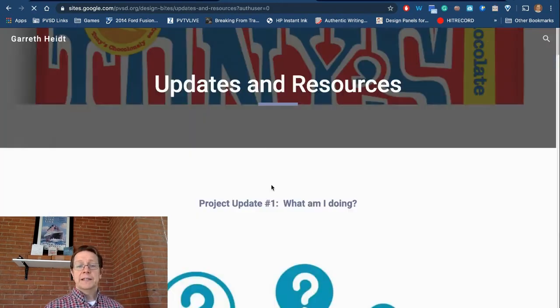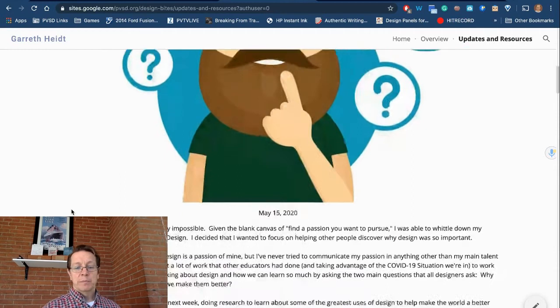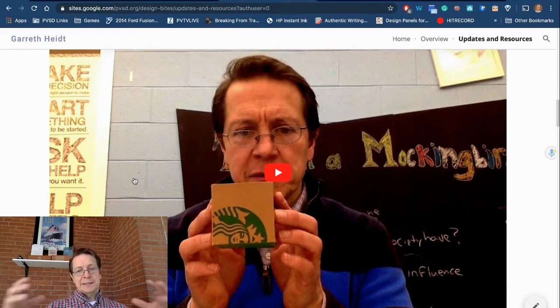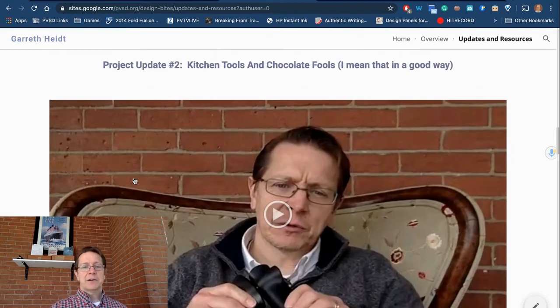I started by going back into my own past and dug up a video that was really the prototype for these things. In that video, I take a Starbucks mini cupcake box from the early teens — around 2010 or so — and I deconstruct the purpose of that box and how, at the level of design, it helps Starbucks not only sell their products better but also create an experience that brings people back again and again. It's a way of reading the world, really. I took that and started applying it to other things, and that's where Design Bites really comes from.